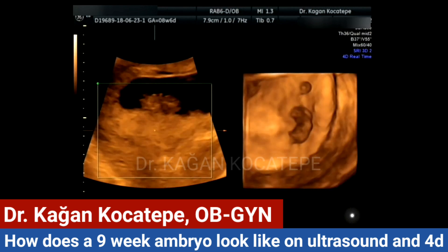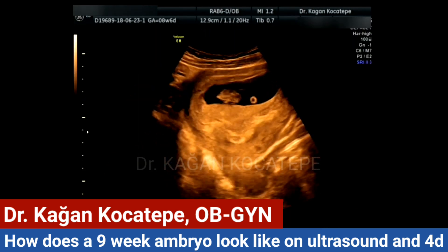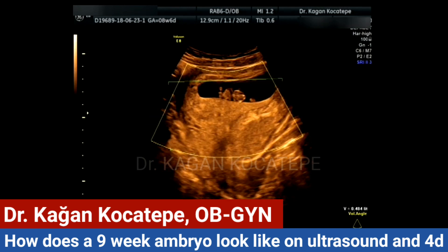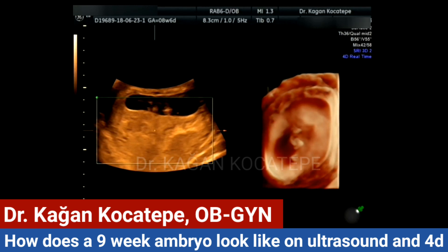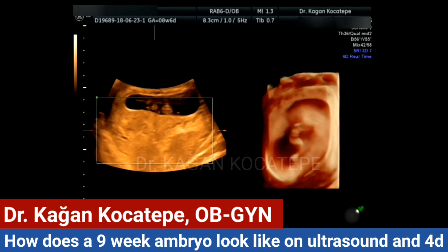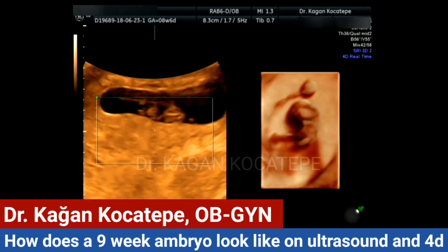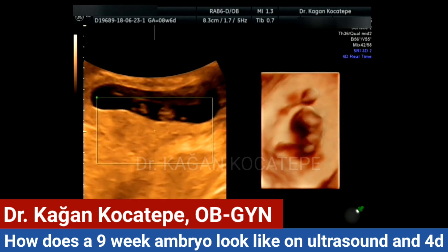Now we try to look at the baby with a 4D image. We will try again to obtain a better picture — a better 4D view. We try it with HD 4D, and here you can see very clearly the cord developing.